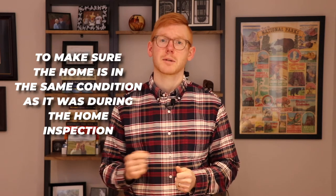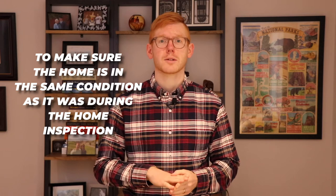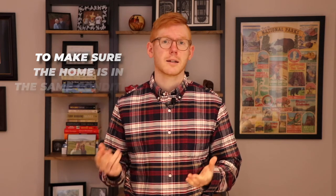When I say final walkthrough, typically before you buy a home at closing or settlement, you do a final walkthrough a couple of days before closing or settlement to make sure that the home is in the same condition as it was during the home inspection, or the date of the offer. It just depends what you put on the sales contract.